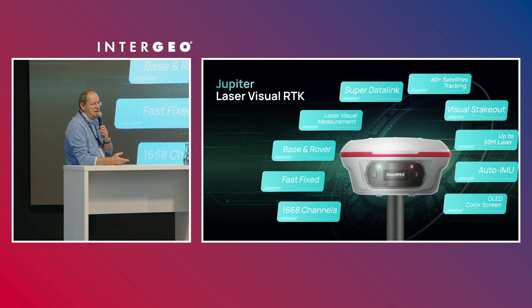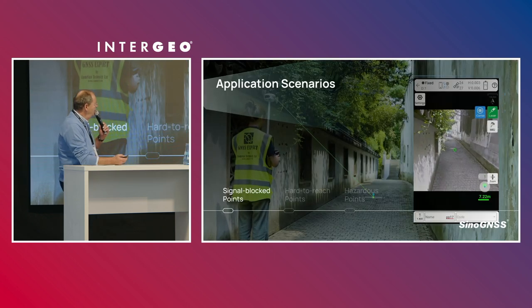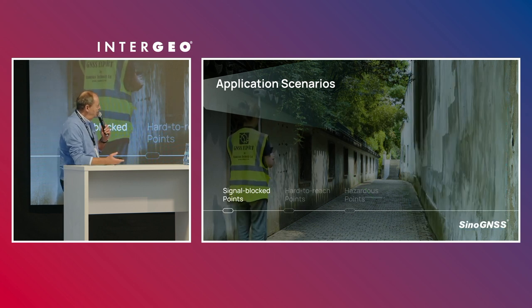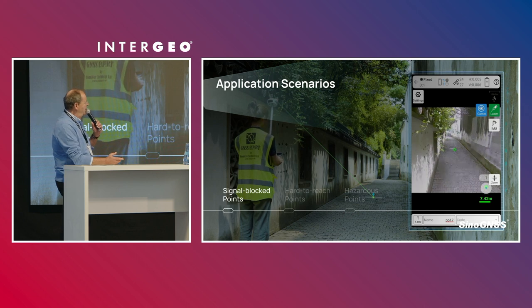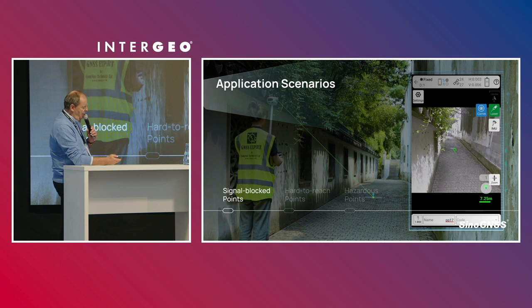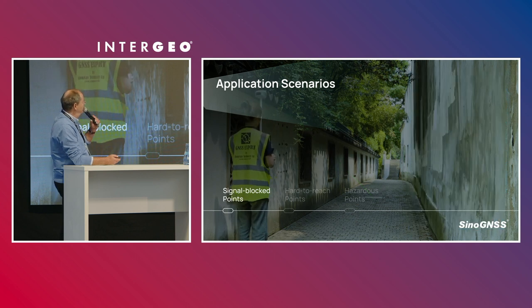The auto-IMU initialization step is dropped — it's done automatically once you get the first fix. This is a very useful case where it's obviously impossible to use GNSS in a very narrow site. Thanks to the laser measurements, people can still take points. To ease the use of these laser measurements, we use the front camera of the GNSS receiver, the Jupiter.